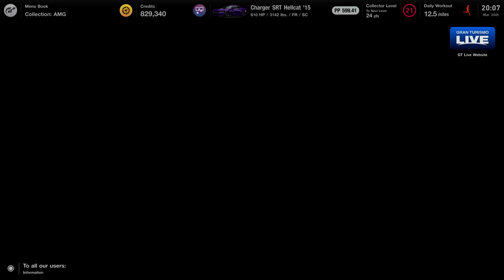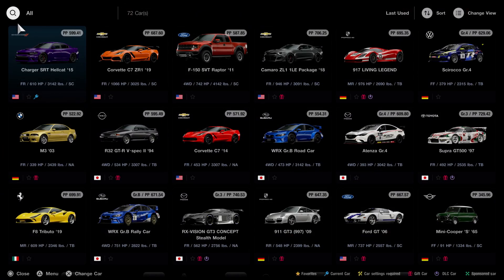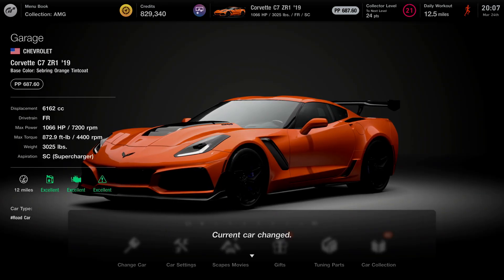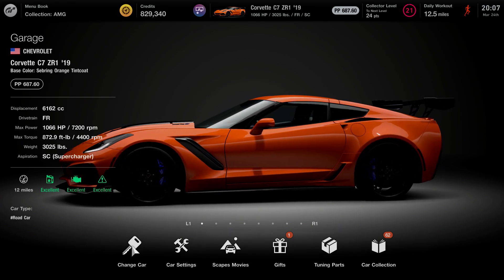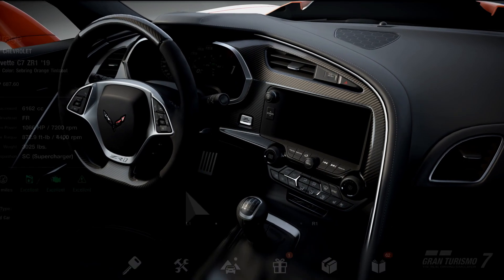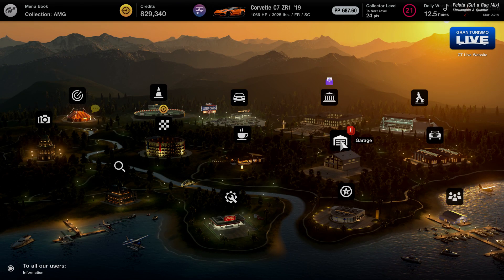To some of you that may be expensive, to some of you maybe not. The thing is, once you guys fully upgrade it, and I'll show you guys here in this video, it actually has over 1,000 horsepower and it is probably one of the better cars for the race that I'm going to be showing you guys. You guys can complete the race in a little under four minutes. As you guys see, it has 1,066 horsepower, weighs just over 3,000 pounds, and it is a great vehicle to use for this money method.